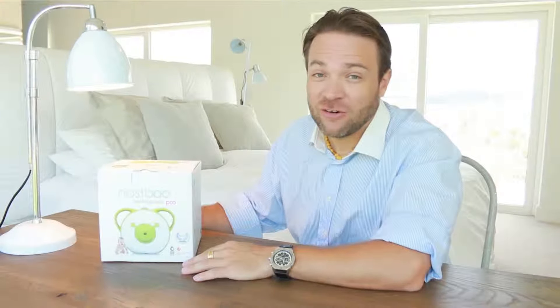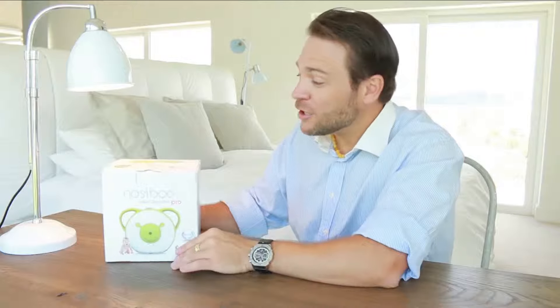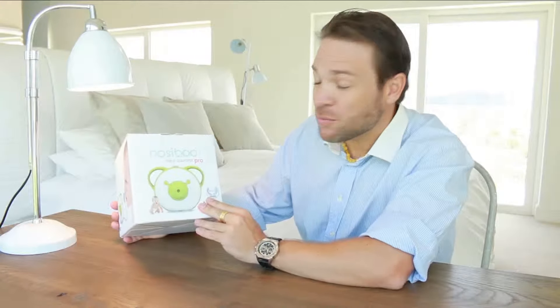Hi friends, as a father of five children I've seen my fair share of congested little noses, and that is why I'm really happy to share my experience of the Nosey Boo nasal aspirator pro with you.